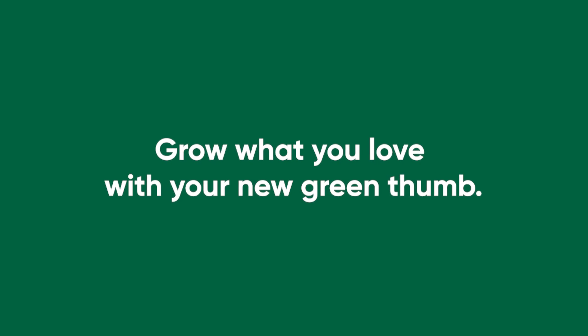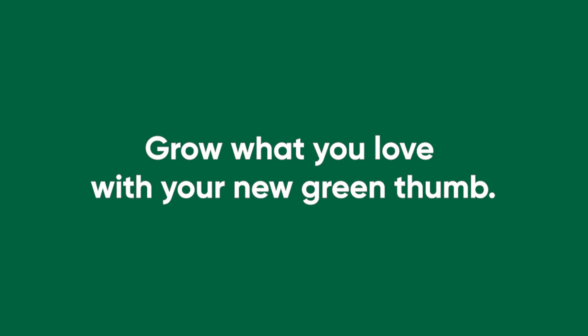Grow what you love with your new green thumb. It's Abby.